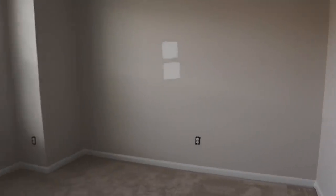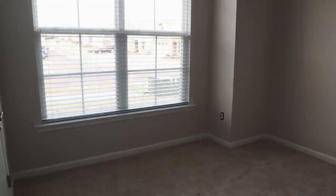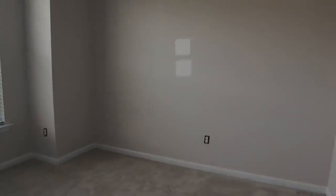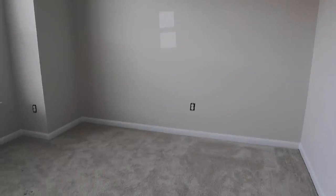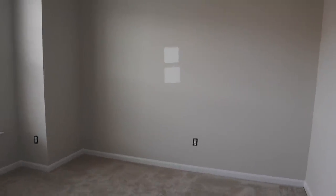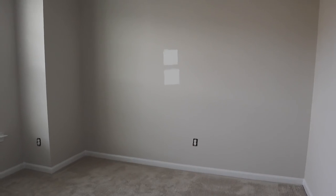Before we get started though, let me show you a little quick before so that we can really see the transformation when it takes place. So this is what the room looks like now — it's kind of like a beige color that we have on the walls. And what we're going for is a nice bright white to really take advantage of the amazing light that this room gets. And eventually we're going to transform this space into something really beautiful and functional.